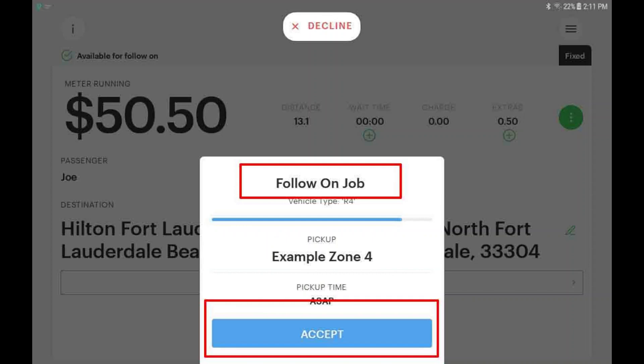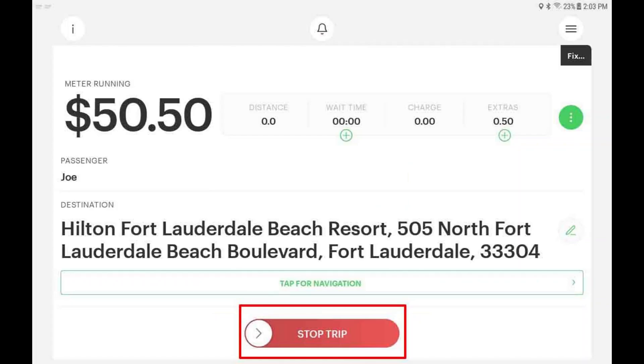When you are approaching your destination, your status may be automatically updated as soon to clear, and you may be offered a follow-on trip. Tap the accept button to accept the follow-on job. To complete your booking, use the stop meter button and then use the finish button.